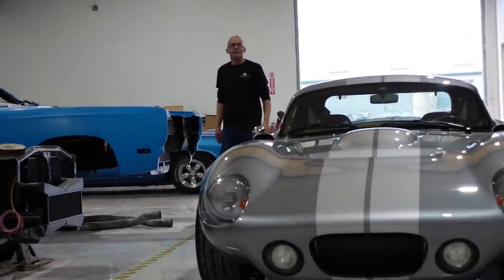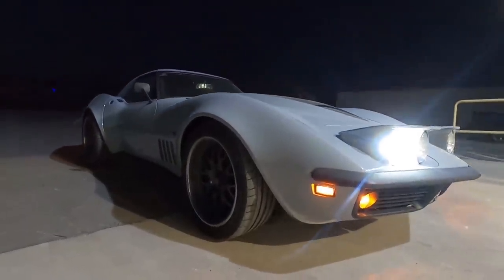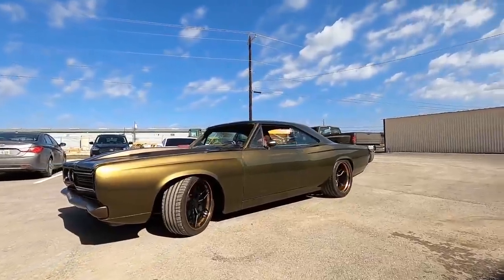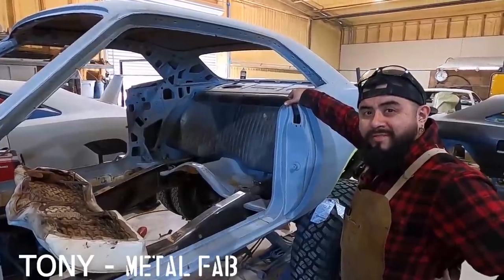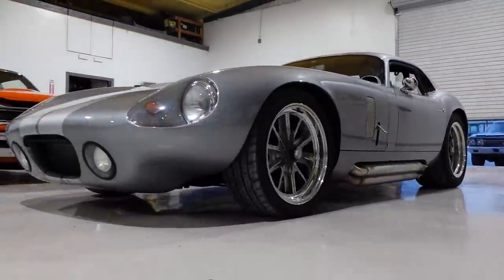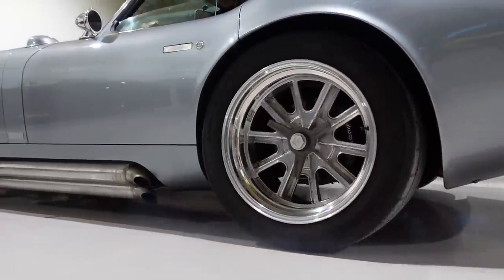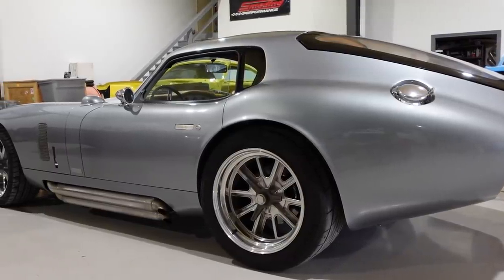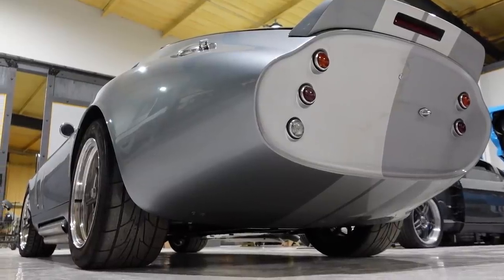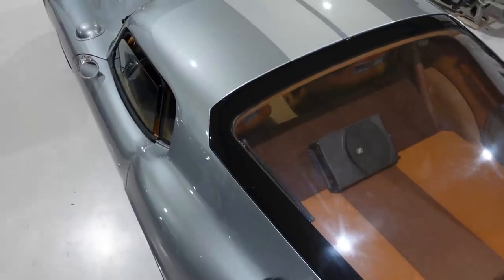Hey Paul, do it again. No, I'm not doing it again. Dance for me, Paul. We'll be right back.